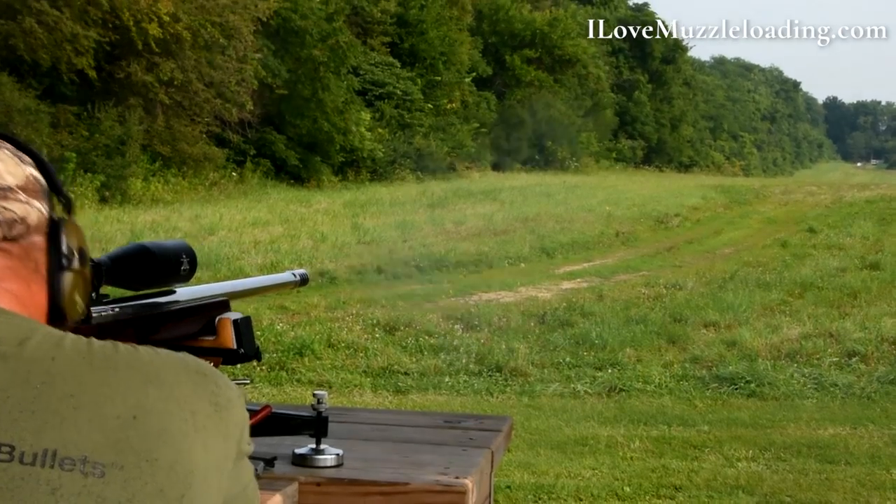Believe it or not, these are muzzleloaders. Hi, I'm Ethan, I love muzzleloading. Last week I had the fortunate opportunity to head down to Bass and Bucks in Wabash, Indiana and attend the first ever Hoosier Muzzleloader Classic.